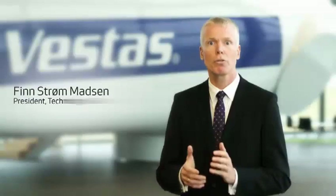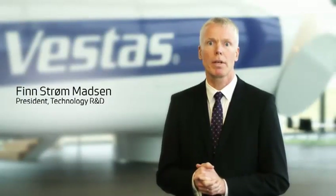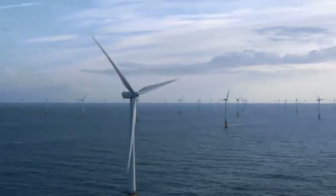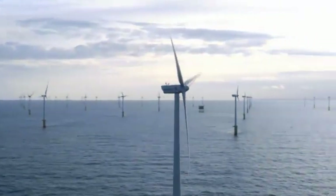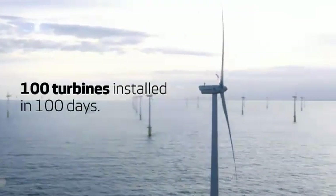Since the installation of the first Vestas offshore turbine in 1990, Vestas has been a true pioneer in offshore wind. Going into 2011, Vestas has not only installed the largest amount of offshore turbines, but with the Thanet project also the world's largest offshore wind farm.